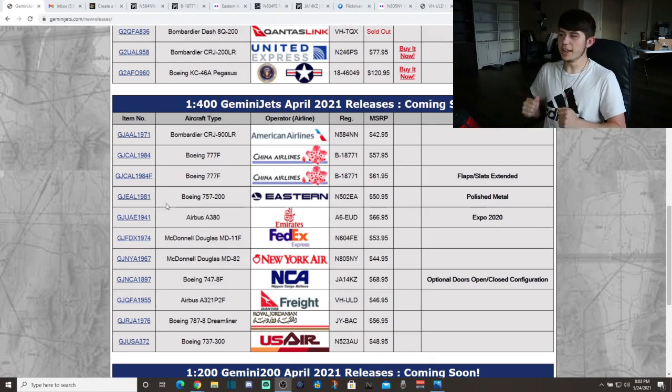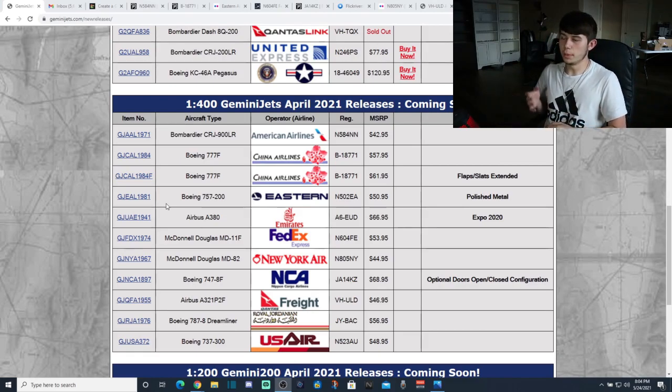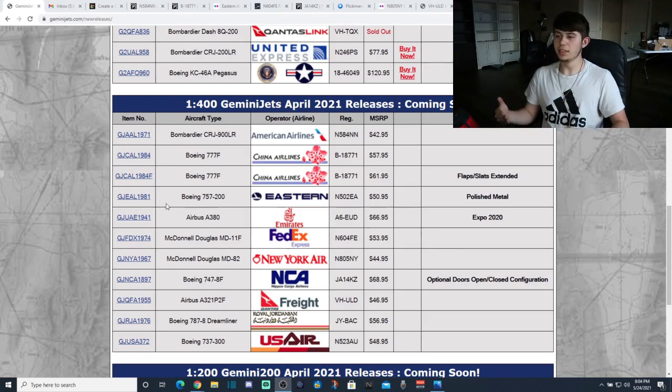Here is the 1:400 scale GeminiJets April 2021 releases — pictures have been released. This will probably be one of my all-time favorite releases because, at long last — six years worth of waiting — my dream has come true: the 1:400 scale American Eagle Bombardier CRJ-900LR has been made. We also have a great variety of international airlines, cool retro models, and highly requested models. Overall a really solid set from GeminiJets.